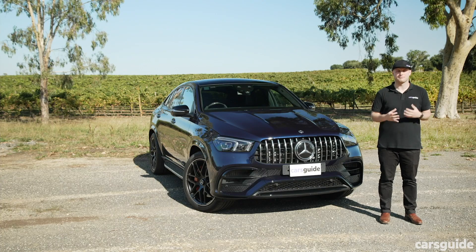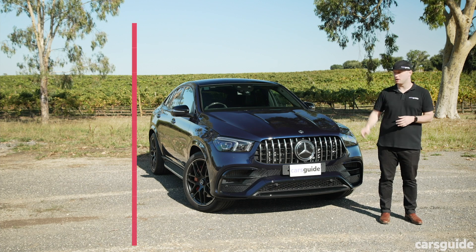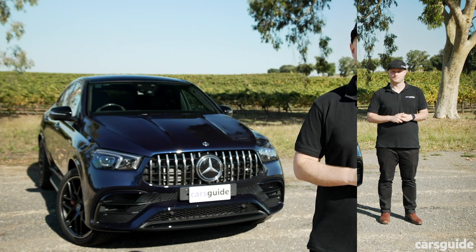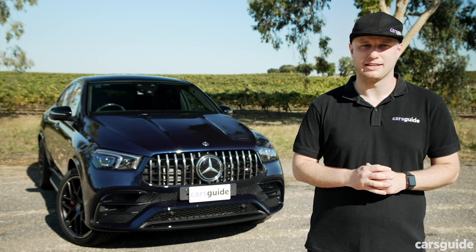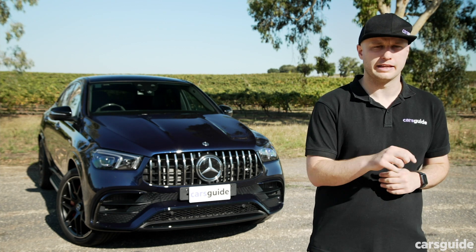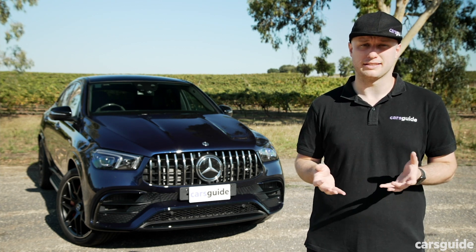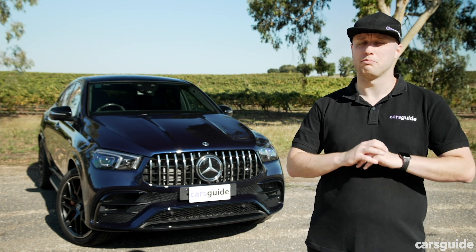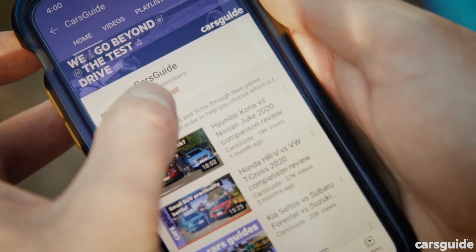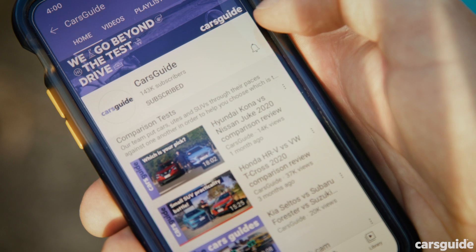There's a bit to get through here, so I'll break this video into chapters with their timecodes. If you're watching on YouTube, there are markers in the timeline below to make skipping ahead even easier, but be sure to give this video a like before you do. If you want to know more about the GLE 63 S, be sure to read my detailed written review over at the Cars Guide website. And if you're not sure if the GLE 63 S is right for you, we've reviewed plenty of other SUVs, so be sure to subscribe to the Cars Guide YouTube channel and tap that bell icon.